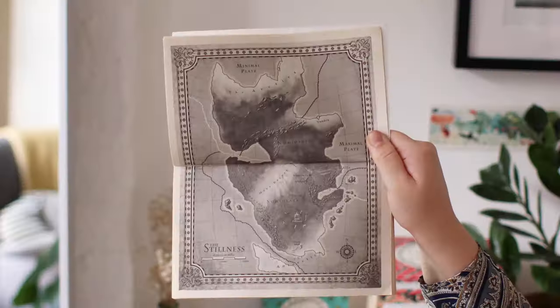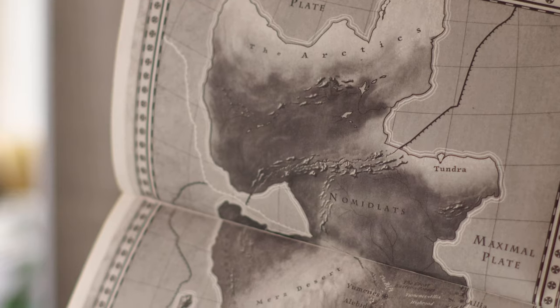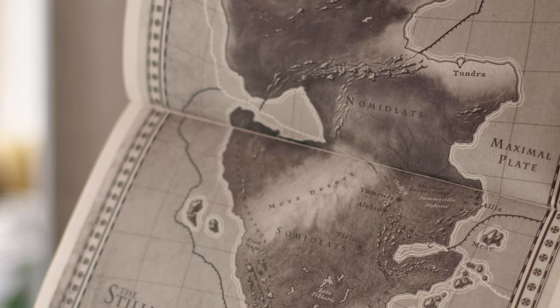So we've got the Stillness. The Arctic's at the top, there's the Minimal Plate and the Maximal Plate because the earth plates — tectonic plates — are very important. This is quite a sparse map, not that many cities on it, which also is part of the story.